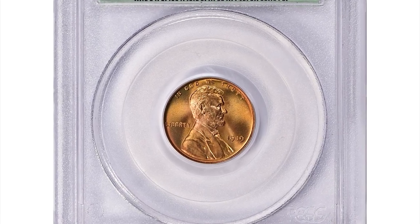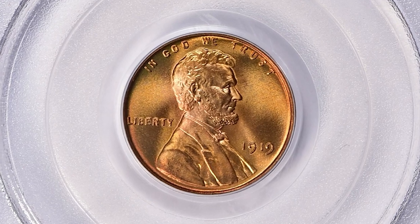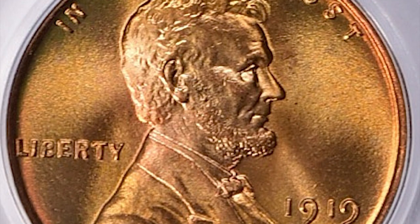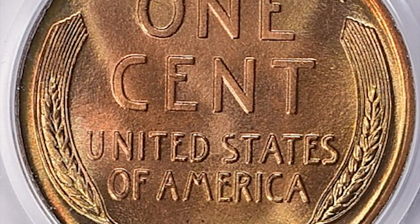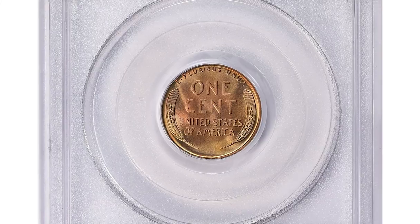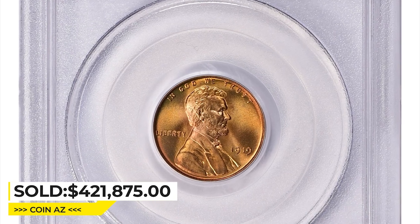A 1919 Lincoln cent in Mint State 69 Red, with a green CAC label on the holder proving it's excelsior. An MS69 grade is assigned to a coin that's almost perfectly struck with no visible imperfections or blemishes on its surfaces — a grade very difficult to achieve for coins over 100 years old. This cent with its copper red luster ended up selling for $421,875 including buyer's fee at Great Collections auction.